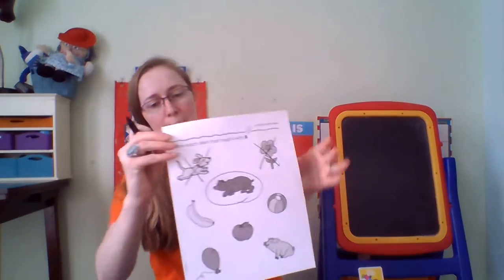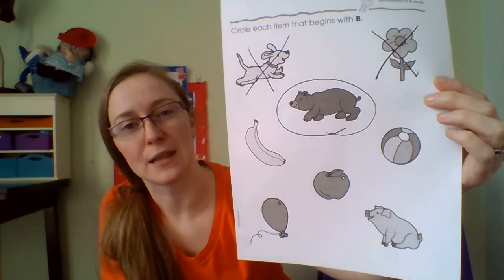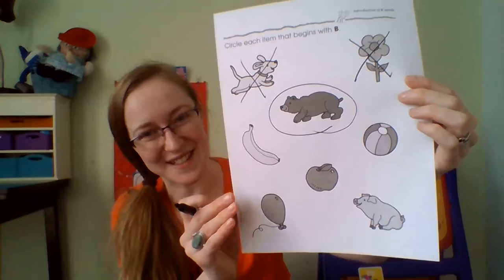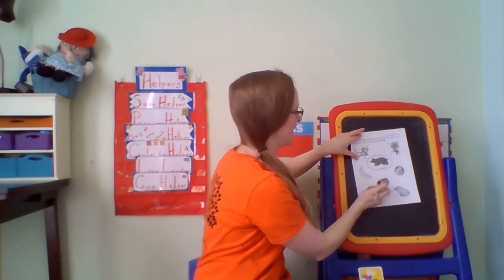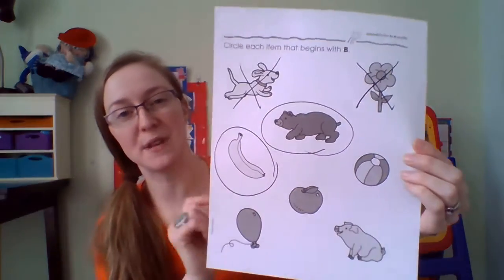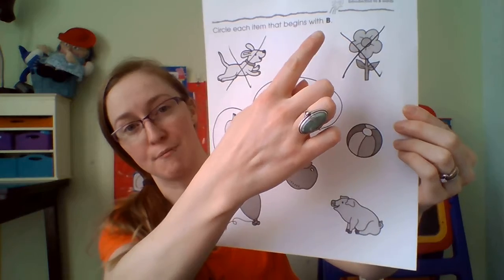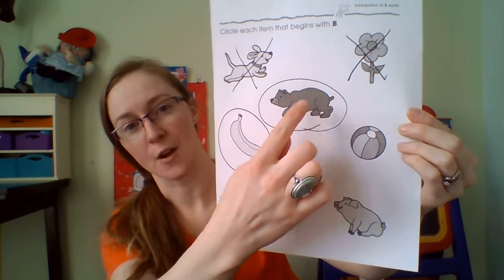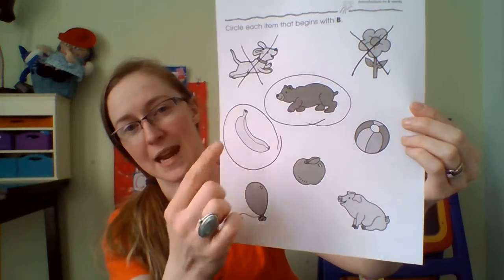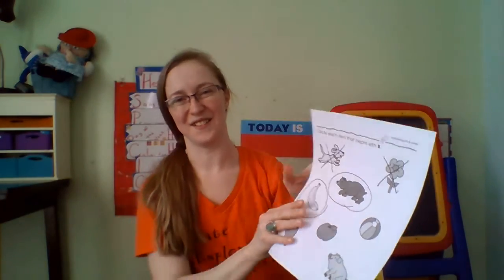What about banana? Does banana make the B? Buh — it does! Good. We have two B words on our B page. Can you say them with me? It goes B — bear. Buh, buh, banana. Oh, great job.